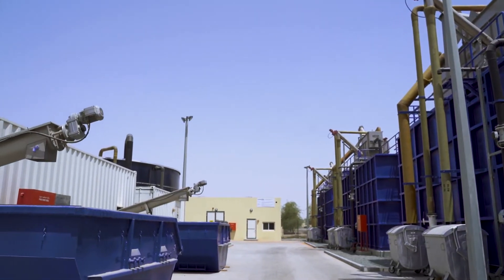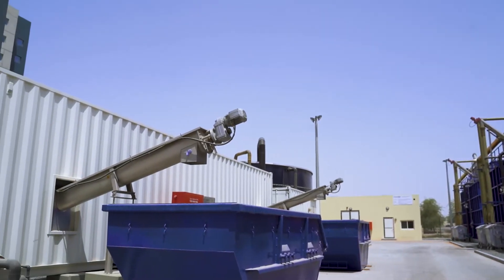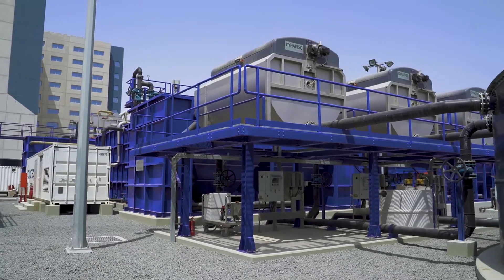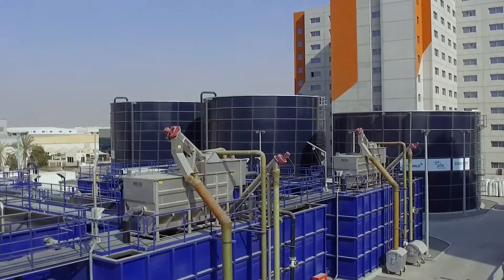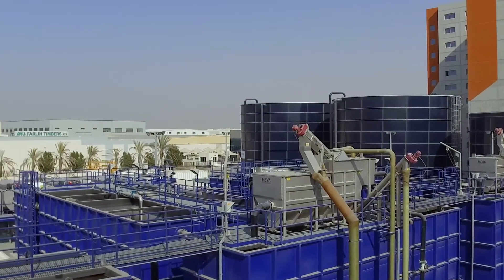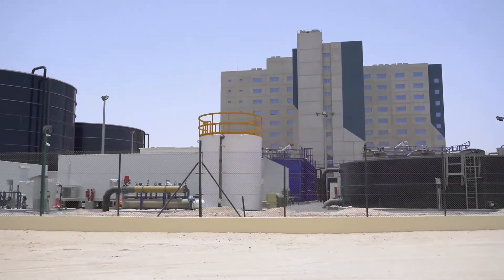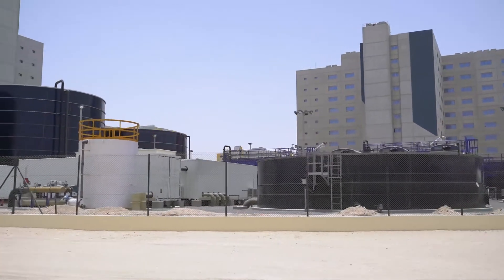Excess sludge is occasionally drawn to an aerated storage tank, from where it is pumped to centrifugal dewatering units to ensure it is dry enough for frequent off-site transportation and disposal. Air quality is always a major concern when constructing sewage treatment plants.